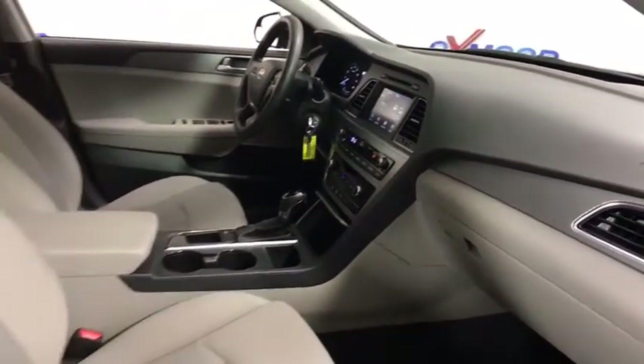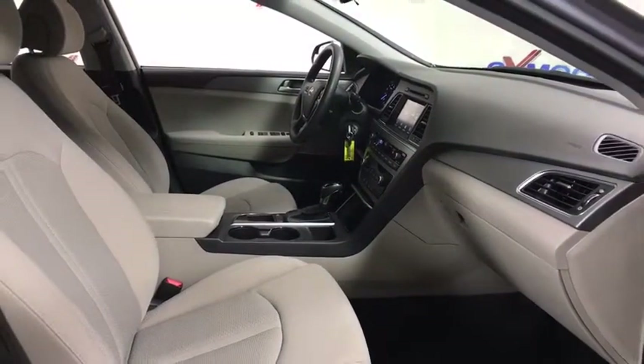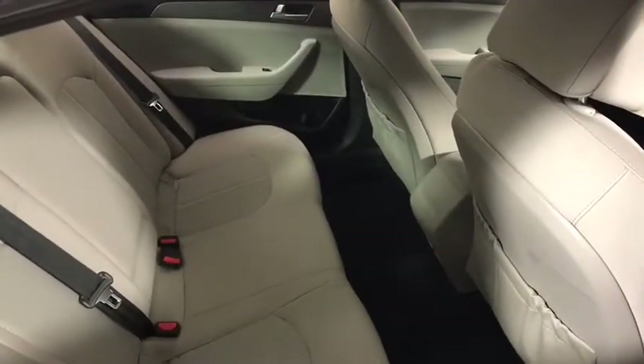Remote keyless entry, brake assist, panic alarm, overhead console, tachometer, front reading lamps, driver vanity mirror, front bucket seats.